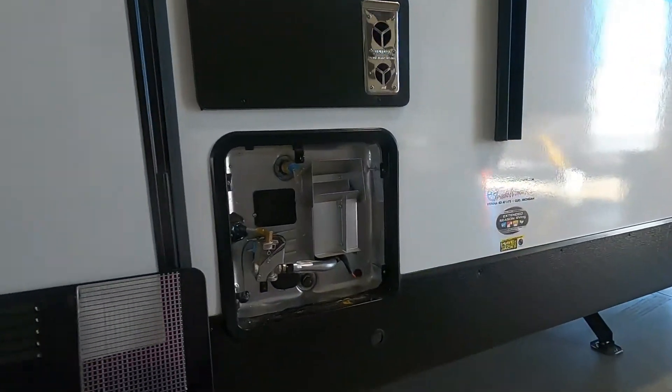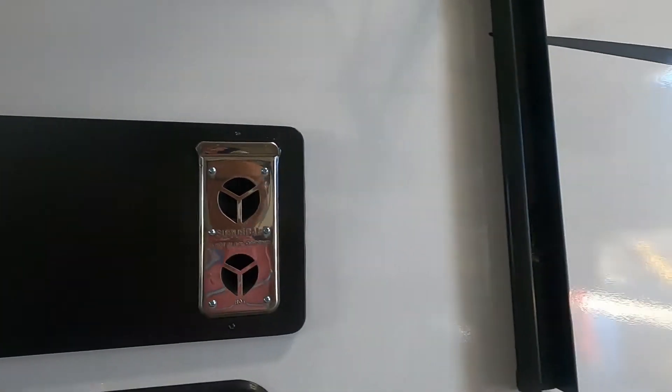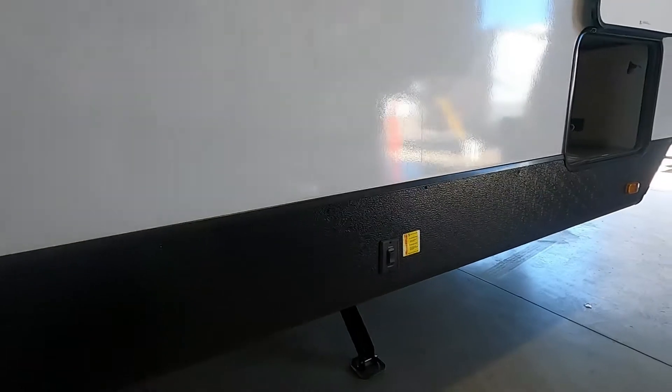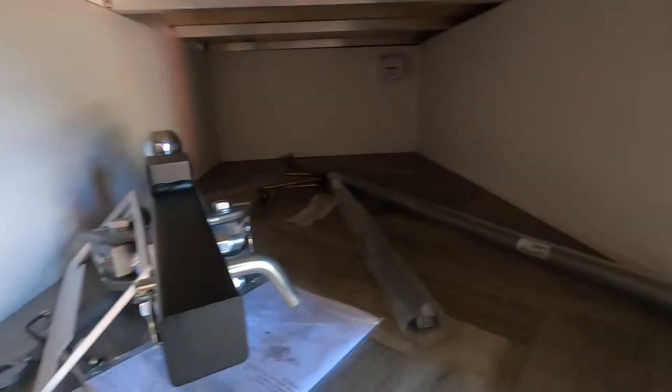Over here you have your fridge vents, your hot water heater, and this is the flue for your furnace. If you run your furnace, steer clear of this area — it'll get rather warm. And here you have your stabilizing jacks and pass-through storage with all your hitch work in here.